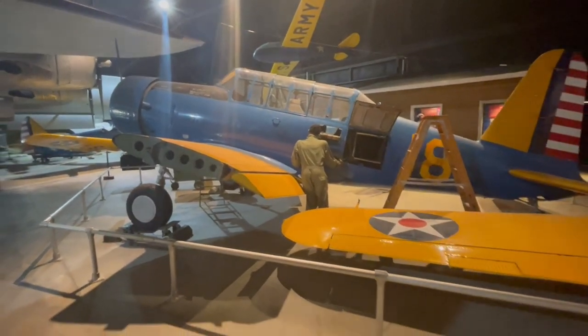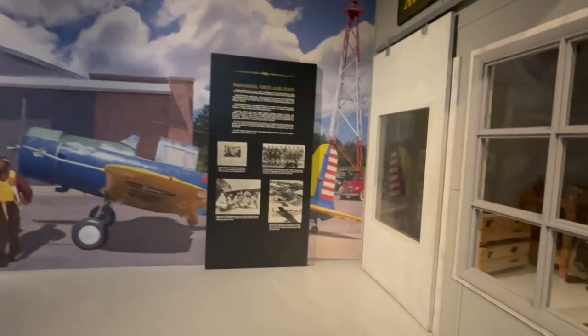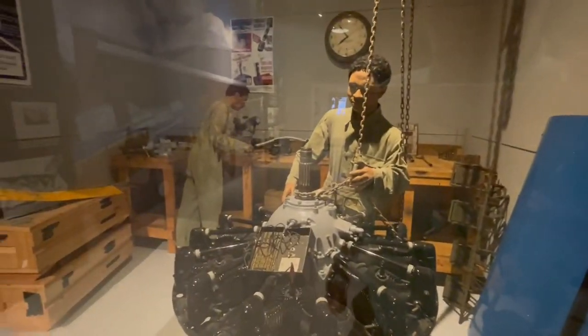Here's the other side of the trainer — you can see they've got the mechanics working on it, and it was a two-seater. Because often when you're learning how to fly, you'll go up with an experienced pilot, and that's how you learn. Here's the aircraft maintenance shop, kind of set up how they would have been set up.